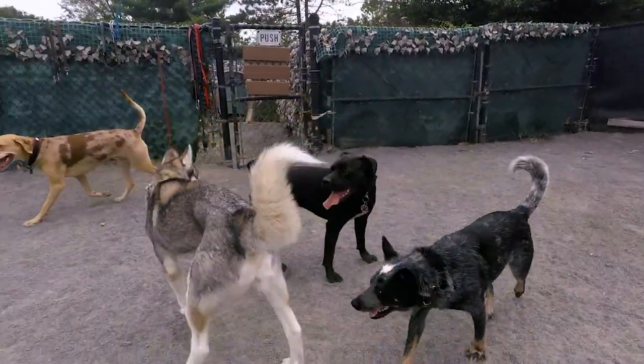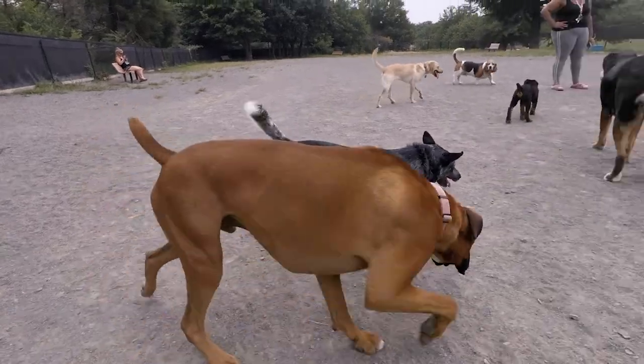I've found that this is a pretty well-attended park, so expect a lot of dogs, especially on the weekends.